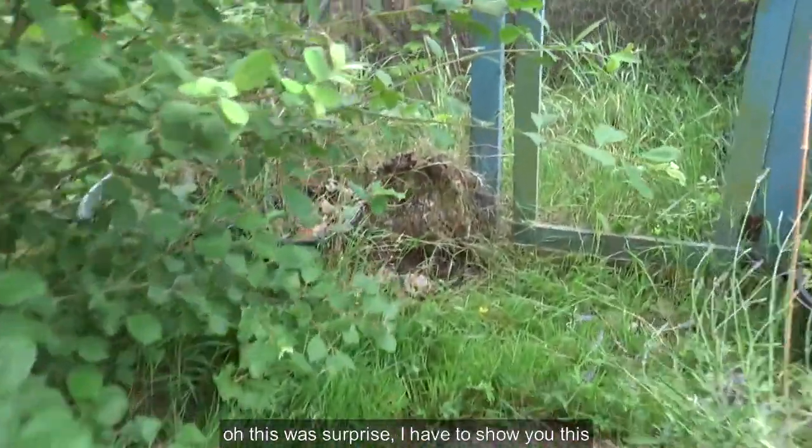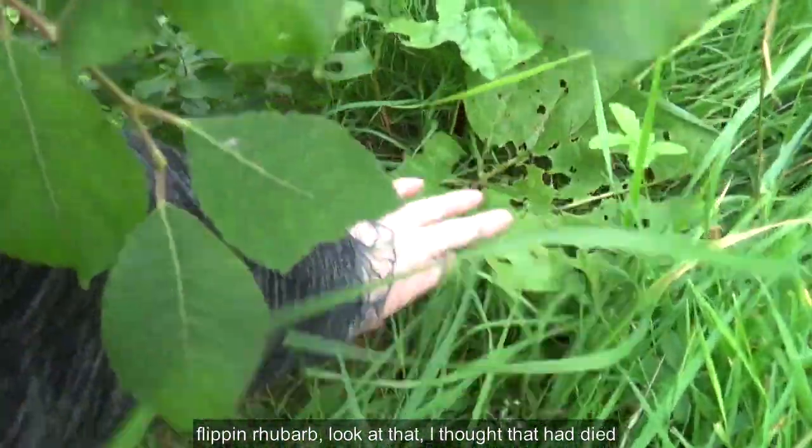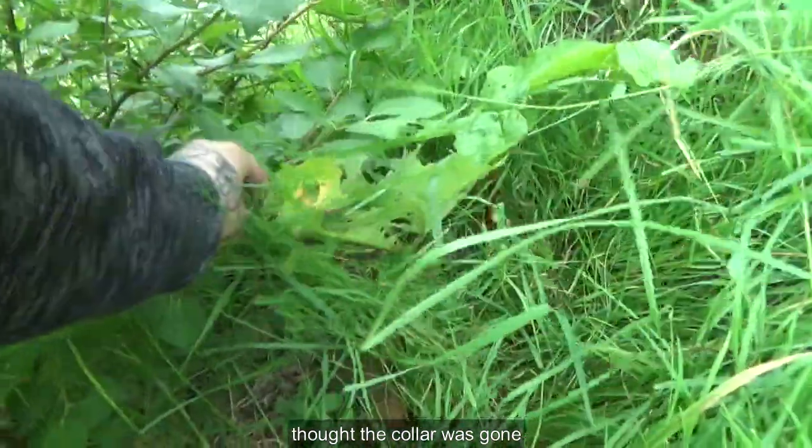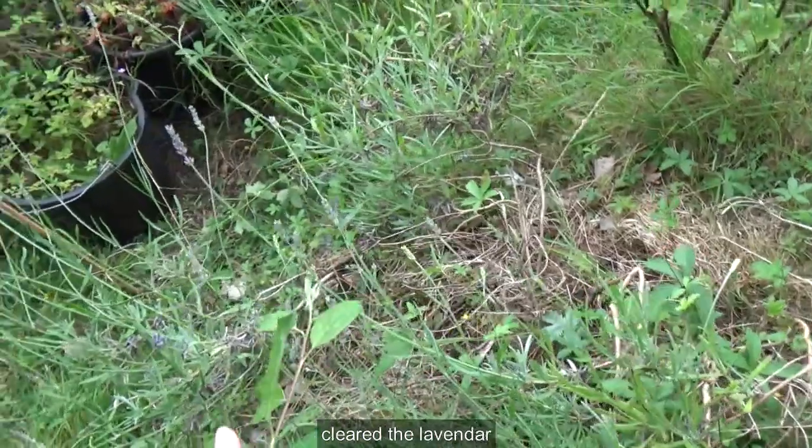This was a surprise as well — I have to show you this. Flipping rebound! Look at that — I thought that died. I thought the collar was gone and then it's growing again. So I need to move that and clear the lavender.